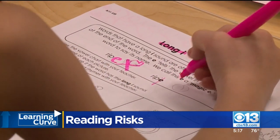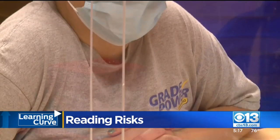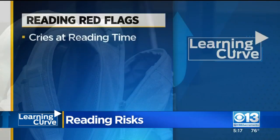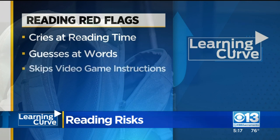While most schools set standards like wanting your child to know 100 sight words by first grade, Peralta says there are red flags you can look for: your child cries when it's time to read, they guess at words when reading aloud, or they skip past instructions on their video games.